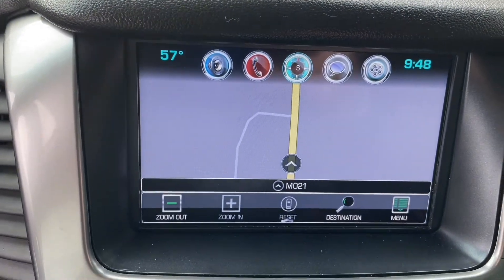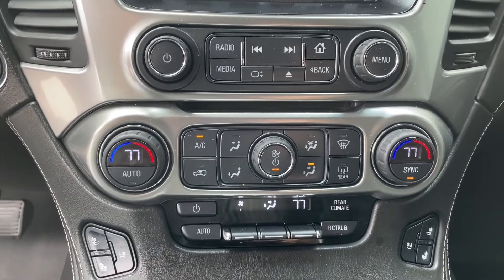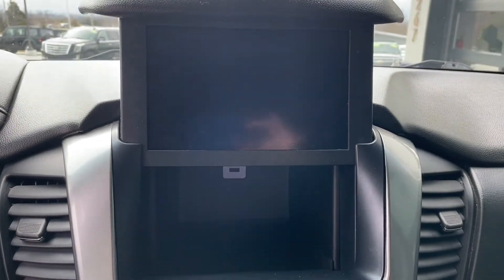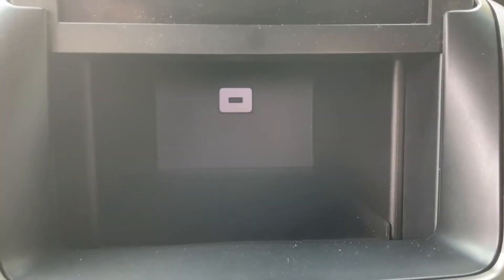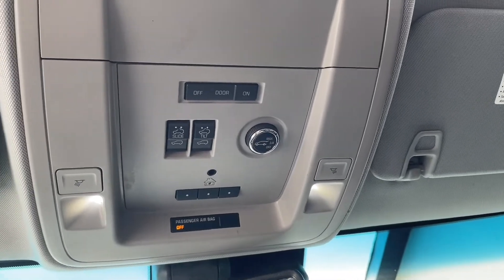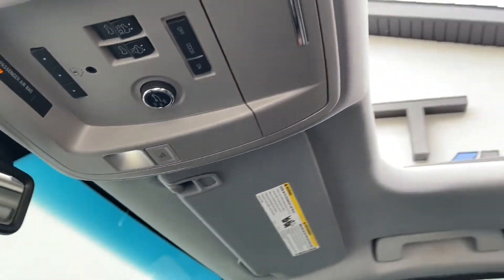You also have independent climate controls. Oh hey, look — there is even a 007 hidden storage behind the radio. You have overhead controls for that large sunroof and multi-position rear hatch.